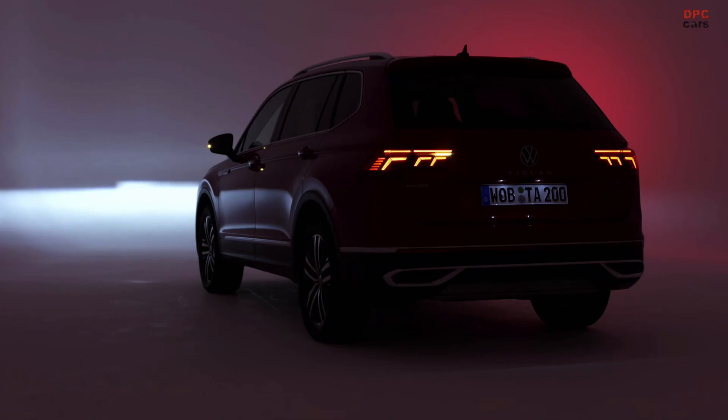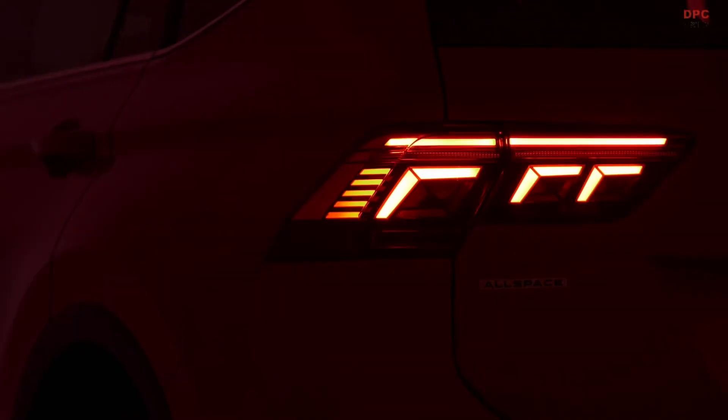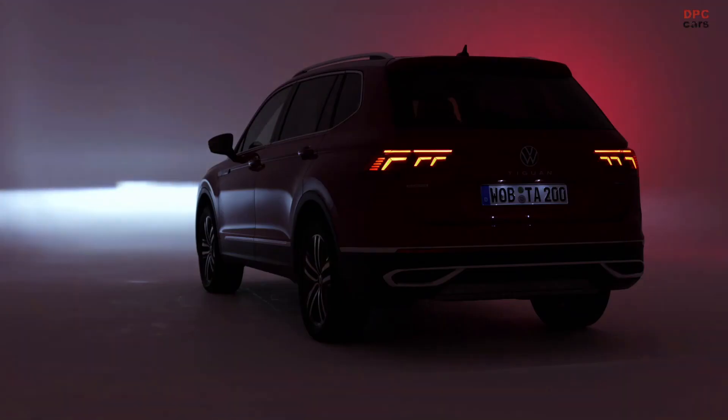The Elegance here for the German market, as standard, has the IQ headlights, as well as side airbags for the second row of seats, and a number of other standard features.